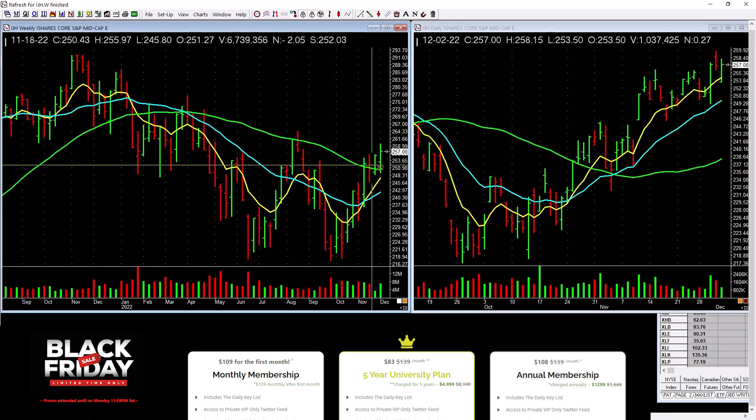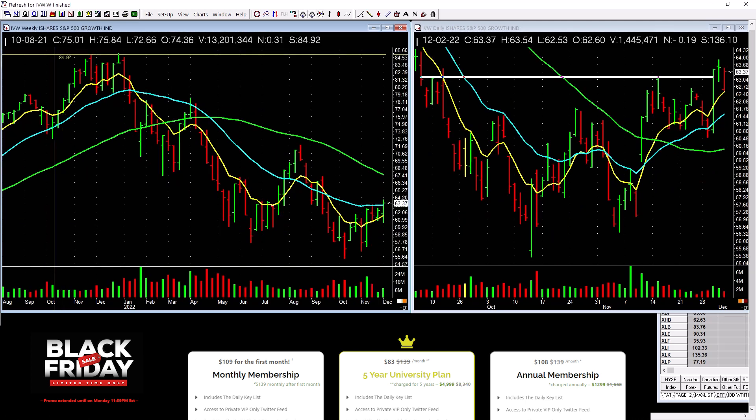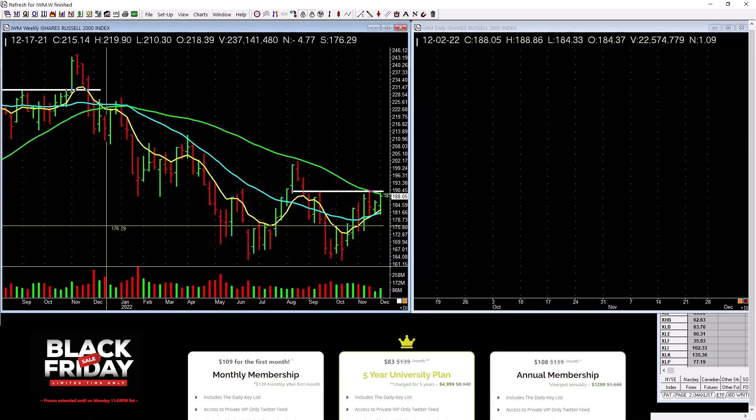IJH mid-cap is just kind of lagging here — nothing really special. Home construction is picking up just a little bit, it's basing, but there's a ton of overhead supply and not a lot of power on the weekly — be careful. S&P 500 growth is picking up a little bit, but tons of overhead supply. Err to the side of caution.